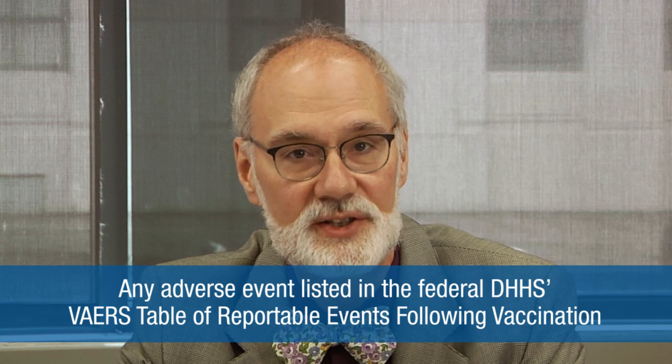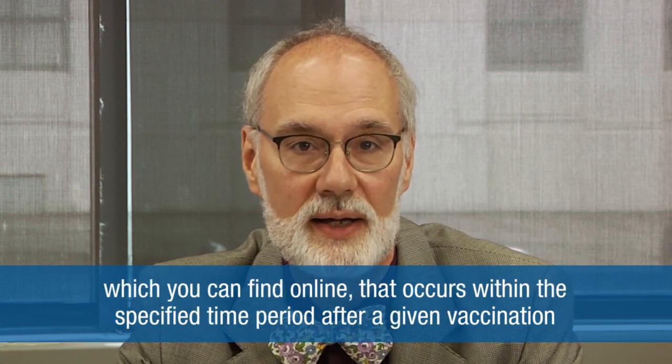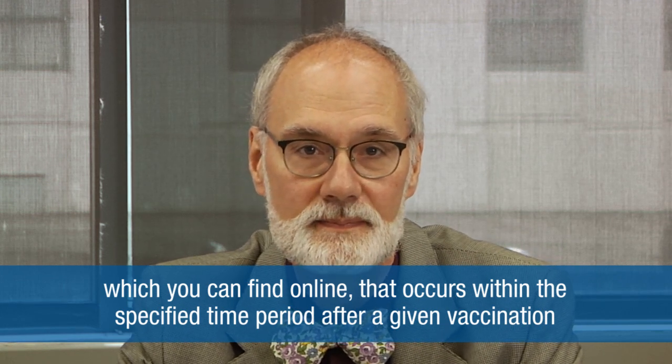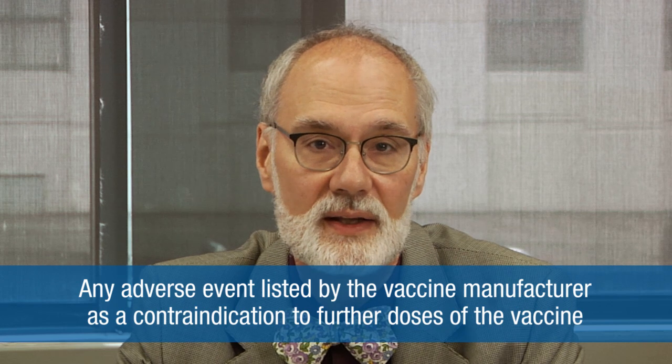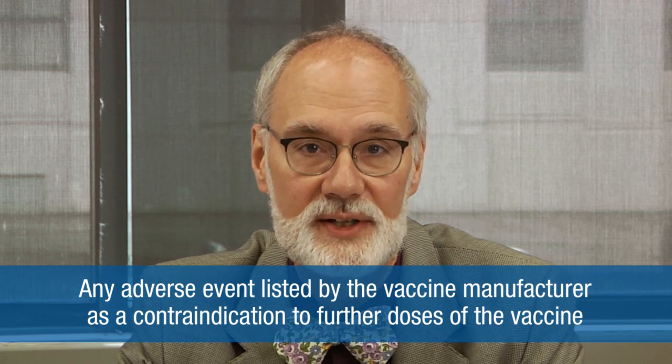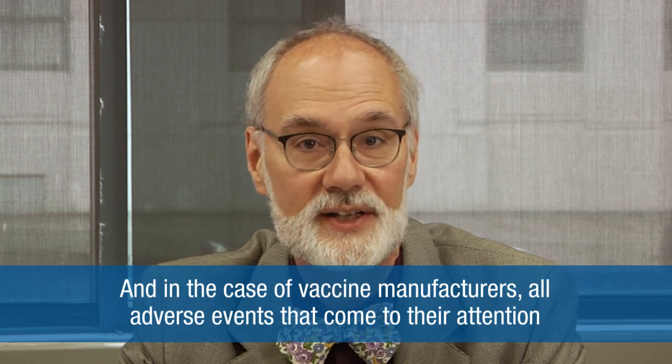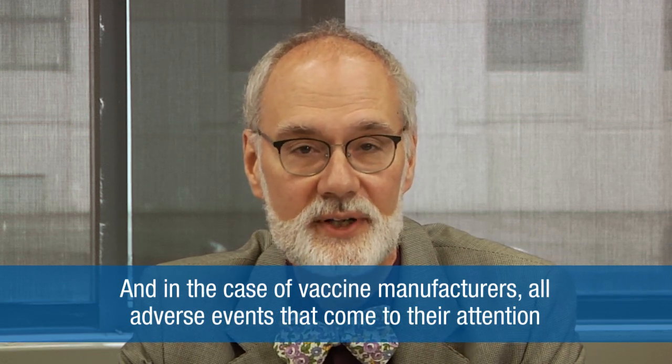While anyone can choose to report to VAERS, there are a few cases in which healthcare providers and vaccine manufacturers are required to report. These include any adverse event listed in the Federal Department of Health and Human Services' VAERS Table of Reportable Events Following Vaccination, which you can find online, that occurs within the specified time period after a given vaccination, any adverse event listed by the vaccine manufacturer as a contraindication to further doses of the vaccine, and for vaccine manufacturers, all adverse events that come to their attention.